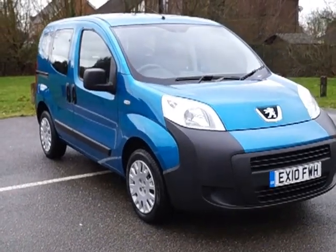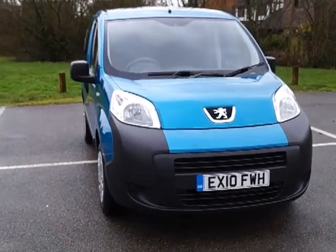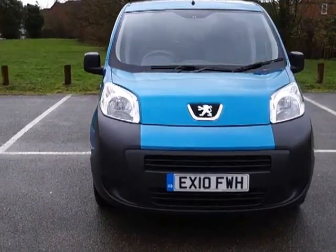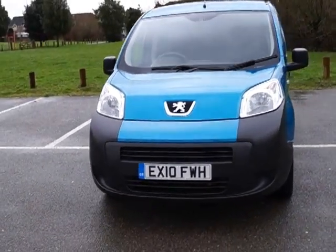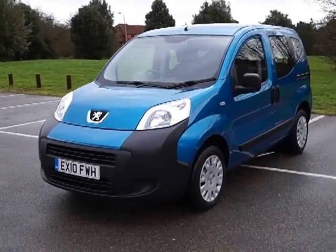Welcome to Quest By The Group Online. Here we have a Peugeot Bipper TP. It's a 1400cc diesel engine with an automatic Tiptronic gearbox. It's on a 10 plate and it's a 5 door mini MPV.